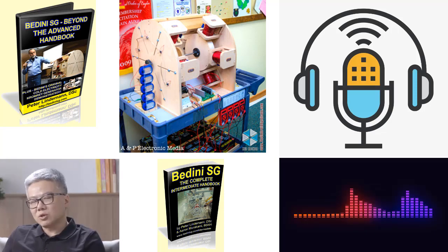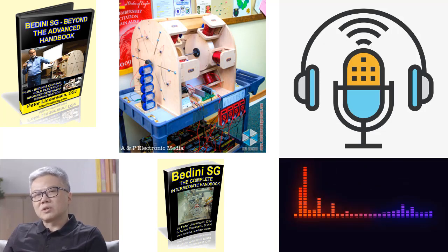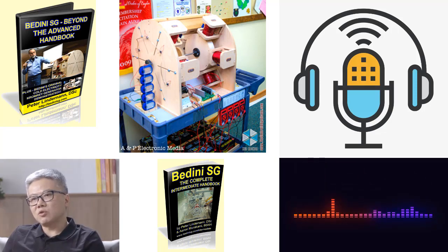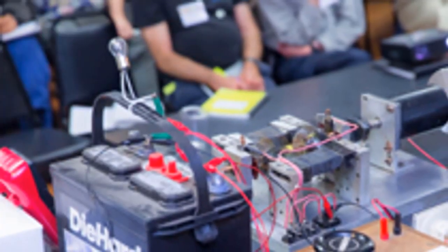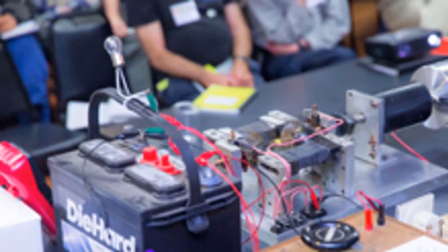Capacitors for enhanced electrical recovery: An essential aspect explored in Lindemann's book is the use of capacitors to augment electrical recovery in Badini SG systems. Understanding the principles of capacitor utilization and proper discharge into batteries is crucial for maximizing the gains achieved through these machines. By delving into this topic, Lindemann equips readers with the knowledge necessary to harness the full potential of capacitors and their impact on energy generation and storage.